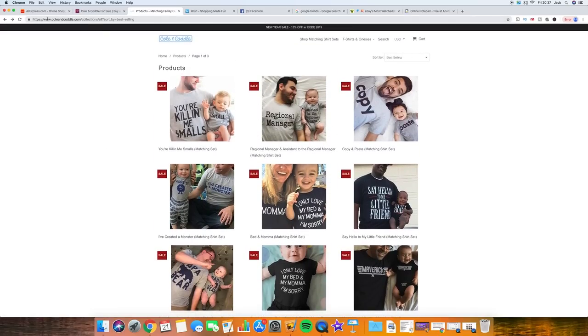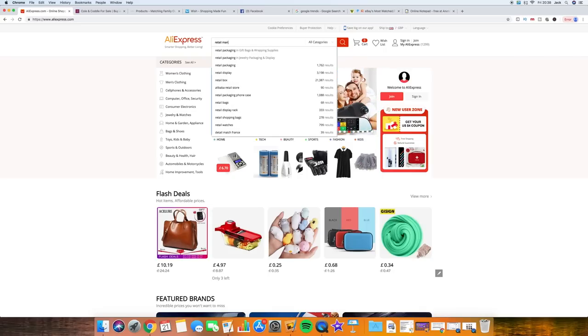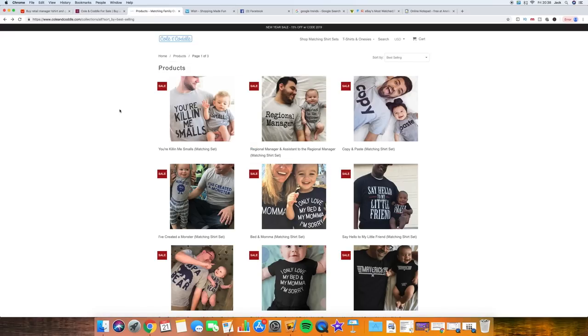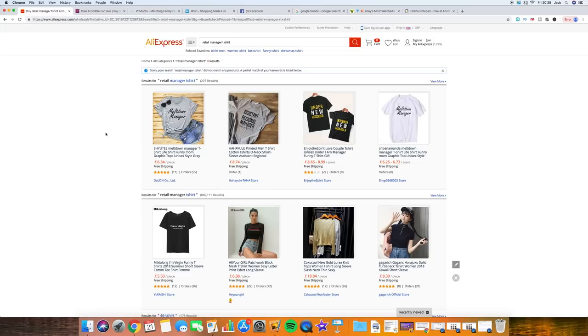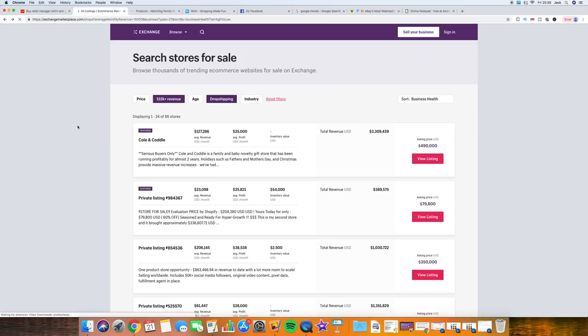This is actually a bad example if you wanted to find the products on AliExpress — let's search for 'retail manager t-shirts' on AliExpress and see what comes up. These guys are going to have serious processes in place to deal with returns because essentially somebody's buying two pieces of clothing and the chances of both pieces fitting is quite slim. As we saw, the products didn't actually come up on AliExpress. I'm not going to spend a crazy amount of time trying to find this product, so let's go back to Exchange and find a proper dropshipping store.